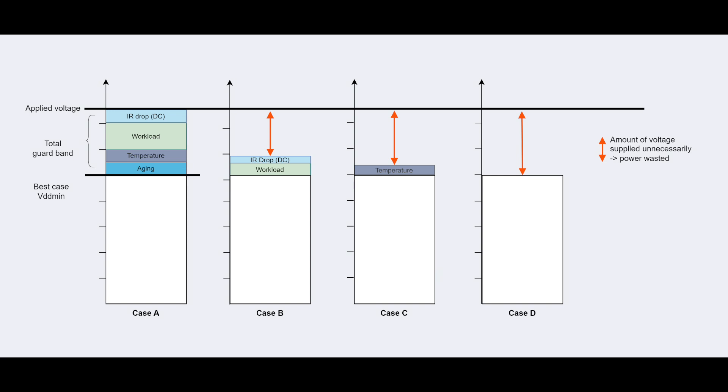You can see on the left in Case A all the different margins that are baked in. The best-case Vdmin is the lower bar. But in fact we apply a higher voltage to account for all the degrading factors in the field. The key insight is that this combination of guard band factors never really happens all together — they are guard band stacked on top of guard band.